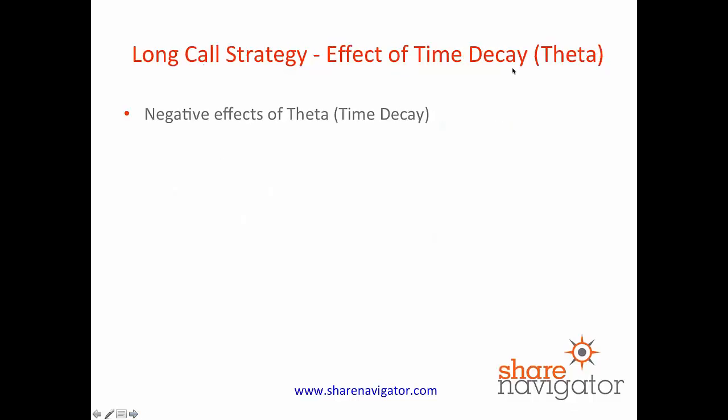The effect of time decay or theta is negative. As each day passes, the value of your option — the theta value — will reduce as each day goes by. Just remember, in the last two weeks of the life of an option, theta rises at a rapid rate. So as each day ticks by, it's a negative. And that's another reason why we go in the money and try to buy as much real value in an option as possible.